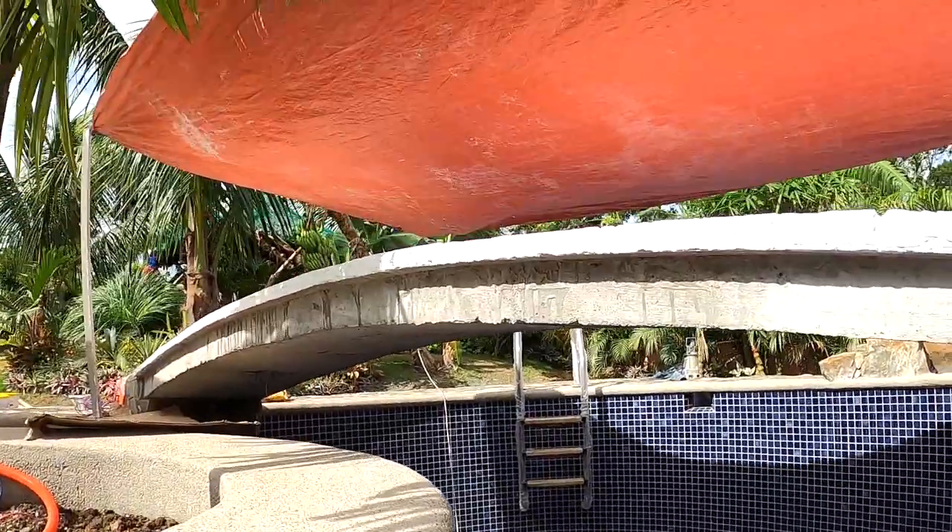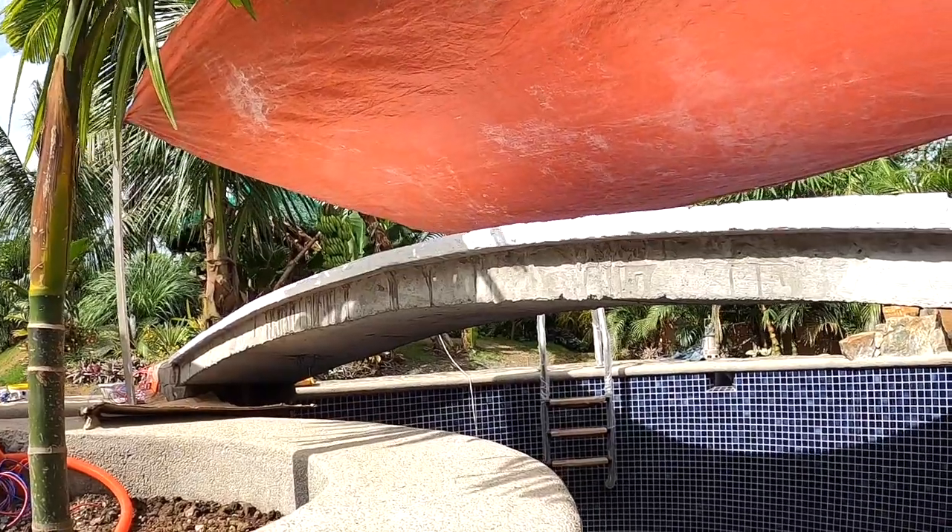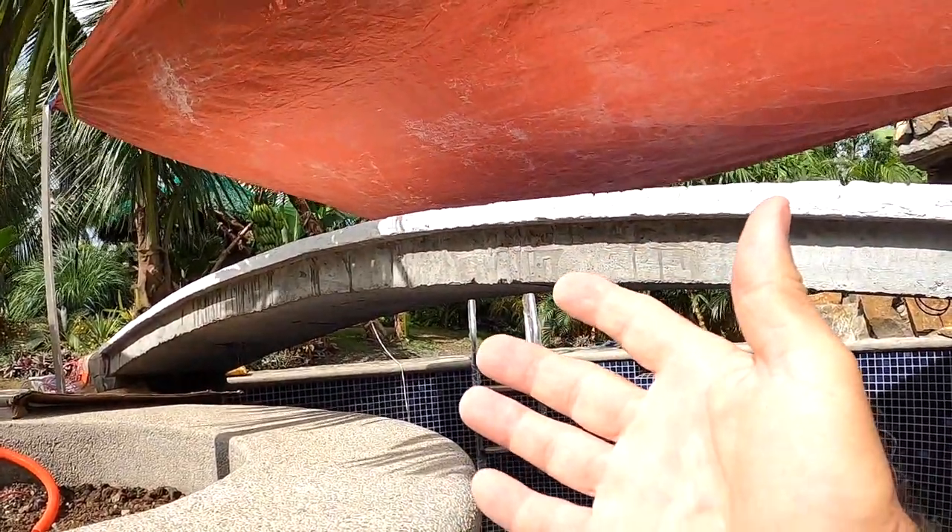Maybe I can draw up a picture later on to show you the concept. It's not permanent and can be installed whenever we have children around.